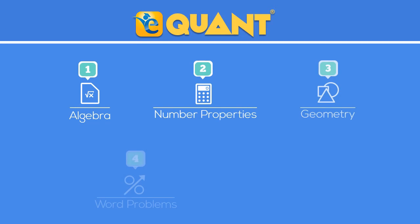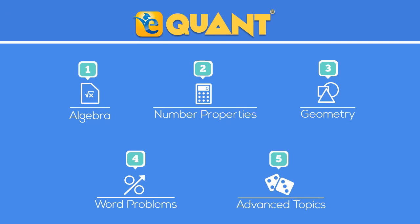The entire quant offering is divided into five courses, so you only buy the course you need help with. The magic really starts when you go into a course. Let's take an example of number properties.